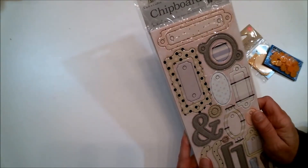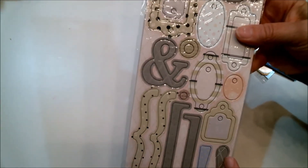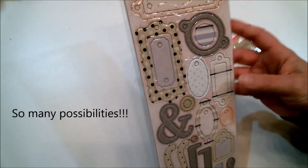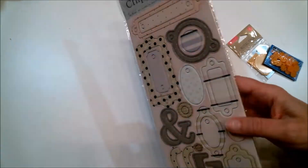Now for the things I paid 50 cents each for. I should have got more, but these are more chipboard little embellishments — things to put on journals or things that you alter. I haven't decided yet what they're going on; I just know they're cute and I'm going to find uses for them.